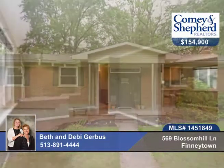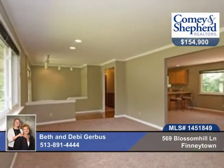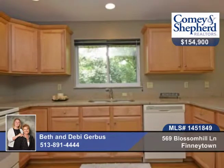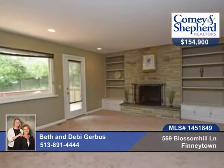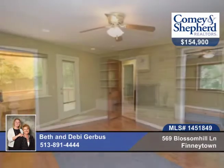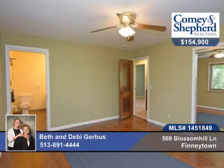This completely updated ranch is in a cul-de-sac and features a new roof, siding and replacement windows. There's fresh paint throughout and new carpet on the first floor. You'll love the finished lower level with rec room, fireplace, full bath and a walkout and a possible fourth bedroom.